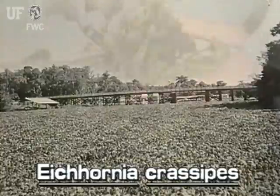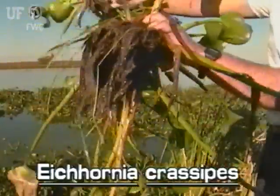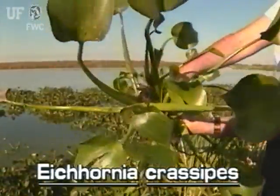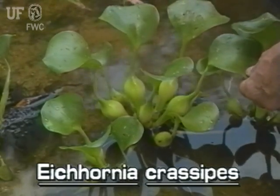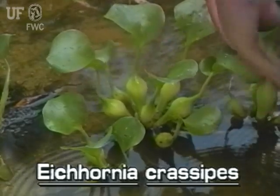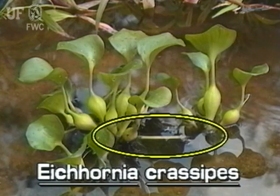Water hyacinths occur in all types of fresh waters in Florida. They vary in size from a few inches to over three feet in height. Water hyacinths have showy lavender flowers, rounded leathery leaves attached to erect, spongy and sometimes inflated stalks. They have dark feathery roots and runners with attached daughter plants.